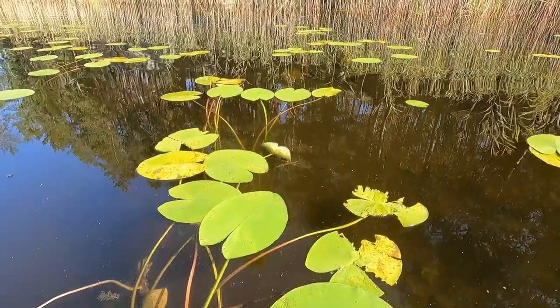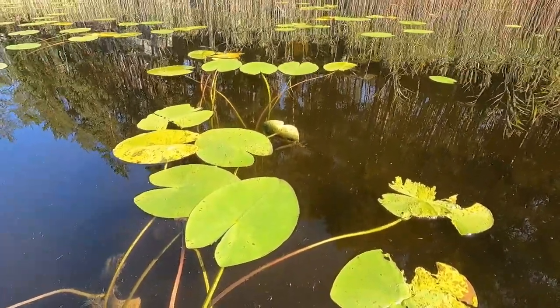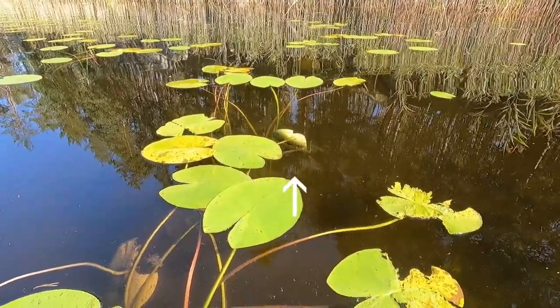I couldn't help but notice a 10 centimeter little pike. Can you see it? Right in the middle of the frame, about to hide under the leaf.